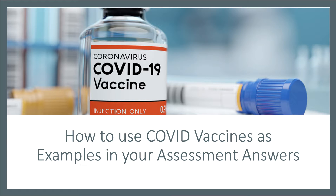Welcome to this special video recorded in March 2021, where we're going to spend a few minutes thinking about how we can highlight areas of your economics course where you might be able to use the rollout of the COVID-19 vaccine as an interesting and useful applied example.